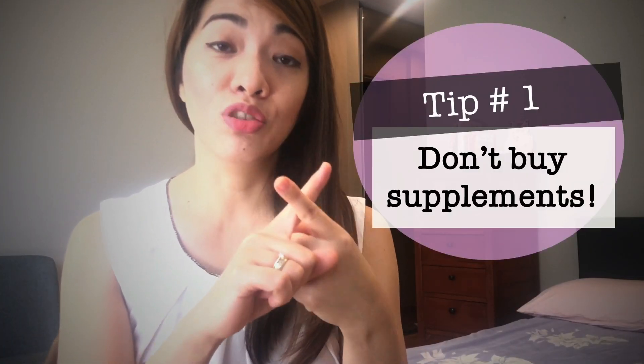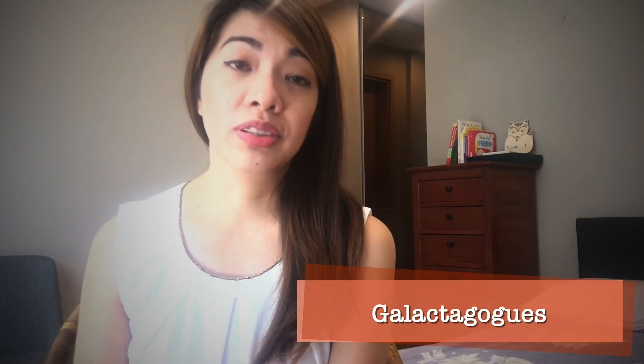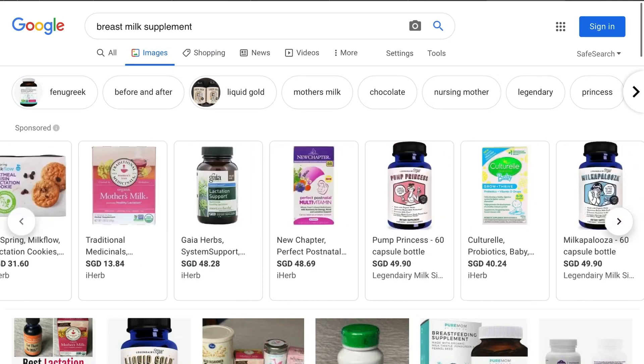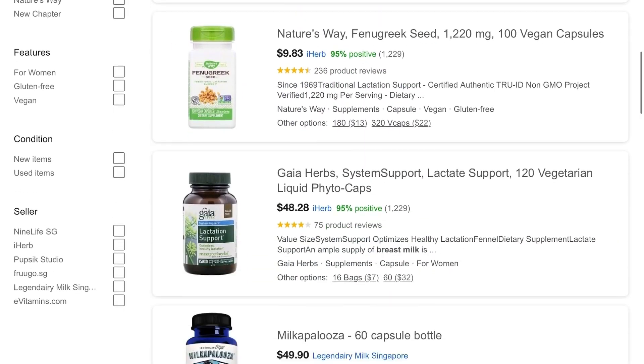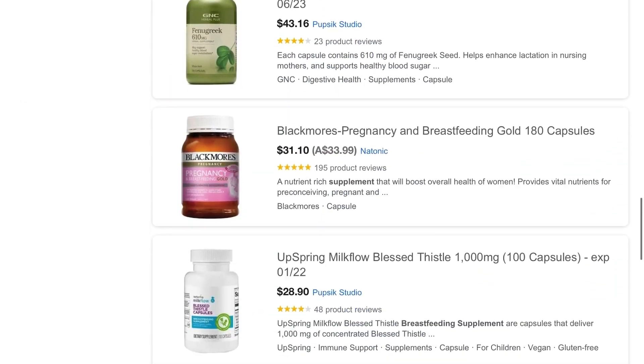Tip number one: don't buy breastfeeding supplements. It's a total waste of money, mommies. At first, I didn't even know there were breastfeeding supplements or lactation vitamins — what they call galactagogues. I discovered them when I was visiting baby fairs and bazaars. Believe me, I've tried all I could find in the market: moringa capsules, moringa oils, fenugreek, teasel, the liquid versions, the tea versions, and even lactation cookies. But none of it worked for me.